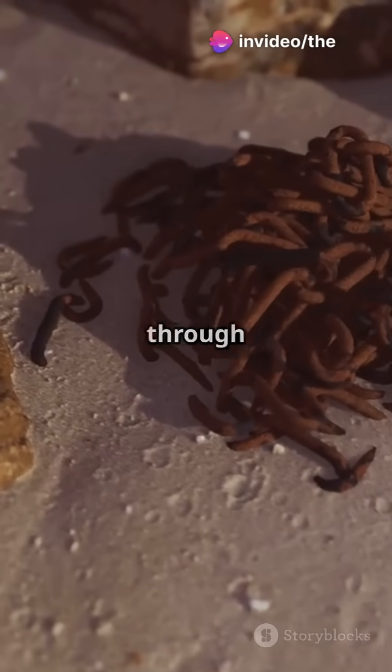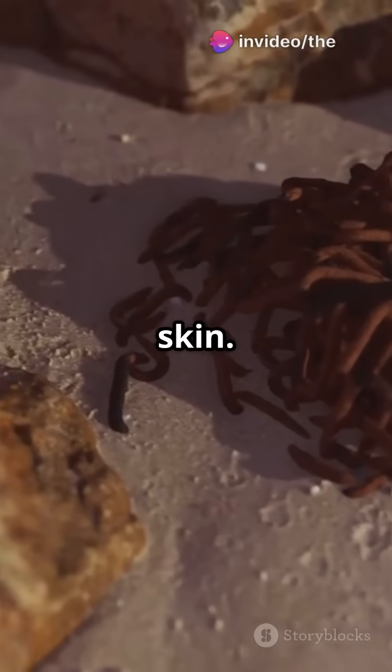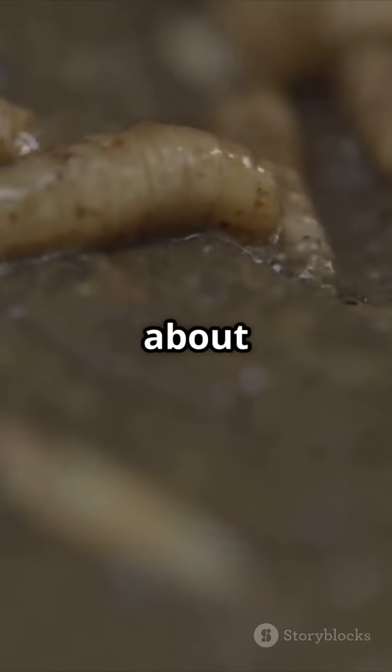No lungs needed — they breathe through their moist, slimy skin. They've been around for 500 million years. Talk about ancient.